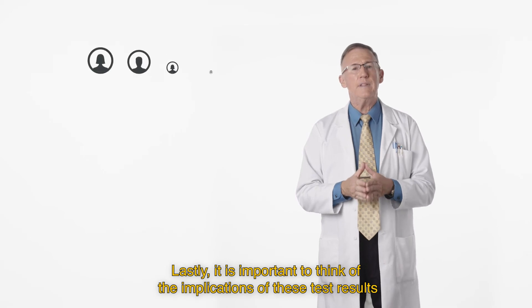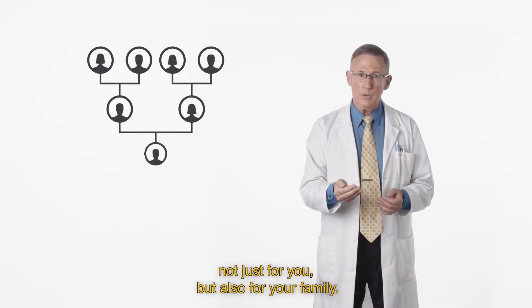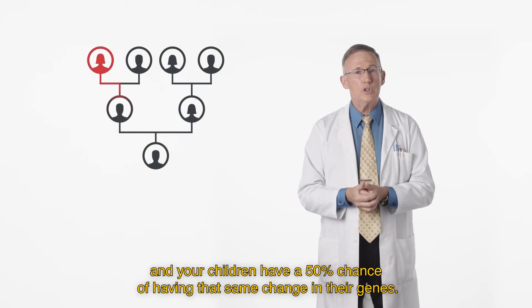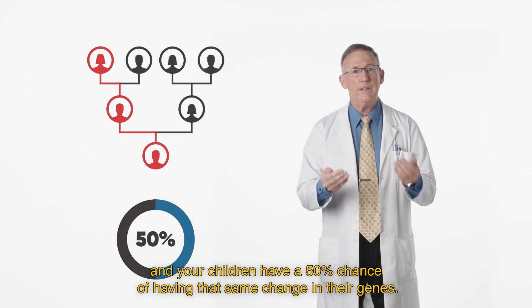Lastly, it is important to think of the implications of these test results not just for you, but also for your family. If you have a gene mutation for cancer, your brothers, your sisters, and your children have a 50% chance of having that same change in their genes.